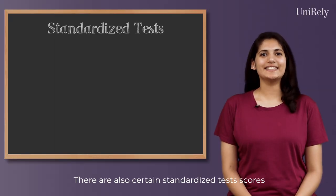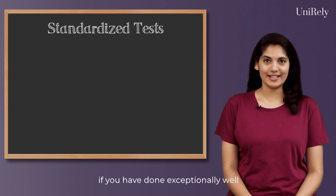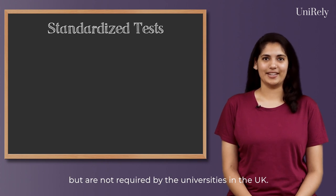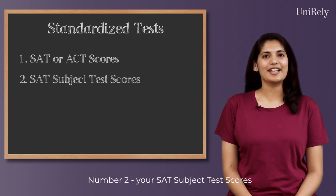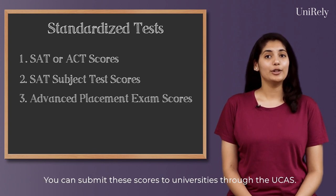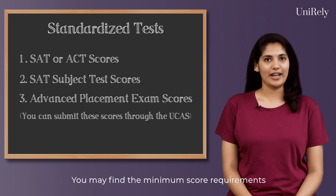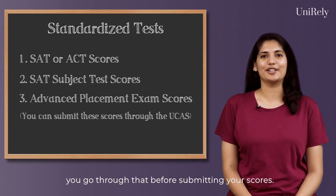There are also certain standardized test scores which add value to your application if you have done exceptionally well, but are not required by the universities in the UK. These are: 1. Your SAT or ACT scores, 2. Your SAT subject test scores, and 3. Your advanced placement exam scores. You can submit these scores to universities through the UCAS. You may find the minimum score requirement on each university's website, so make sure you go through that before submitting your scores.